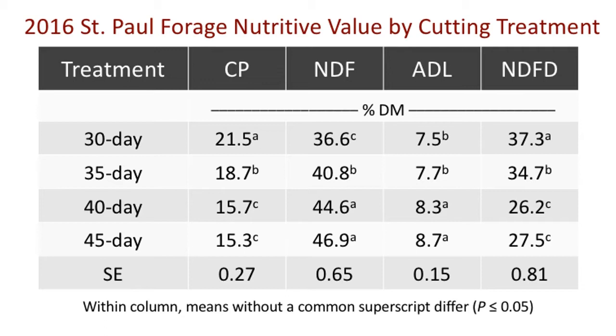As anticipated, cutting treatments with shorter harvest intervals resulted in higher forage nutritive values, including increased crude protein, decreased neutral detergent fiber, decreased acid detergent lignin, and increased neutral detergent fiber digestibility compared to those with longer intervals between harvests.